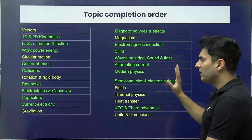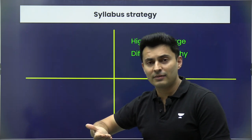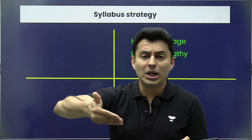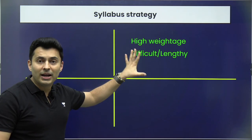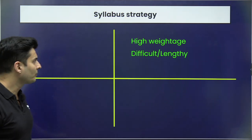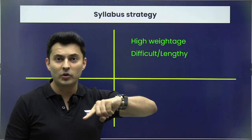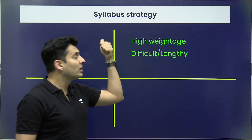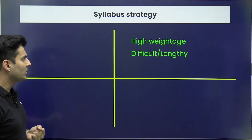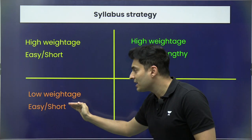How do you exactly complete the syllabus? This is subjective because difficulty and length vary per student. But the key rule is: always start with high-weightage, difficult, and lengthy chapters. Never pick the easy ones first right now. In an exam you pick easy questions first, but while completing the syllabus, do the difficult ones first — because at the end you won't have enough time and might skip important concepts. After those, go to high-weightage but easy or short chapters, then to low-weightage, easy, and short chapters.